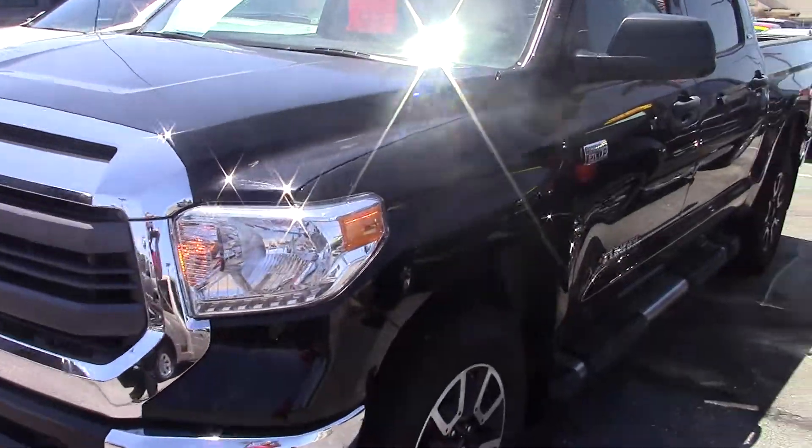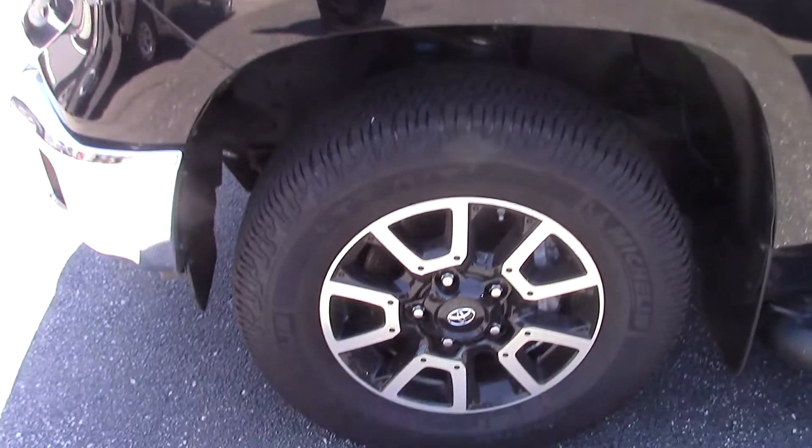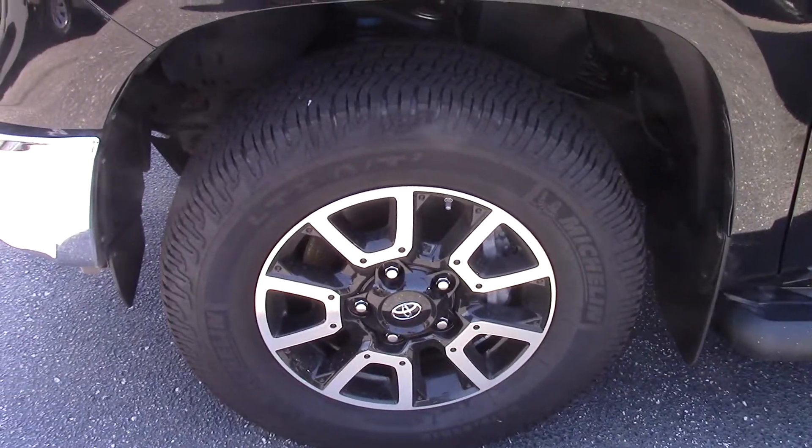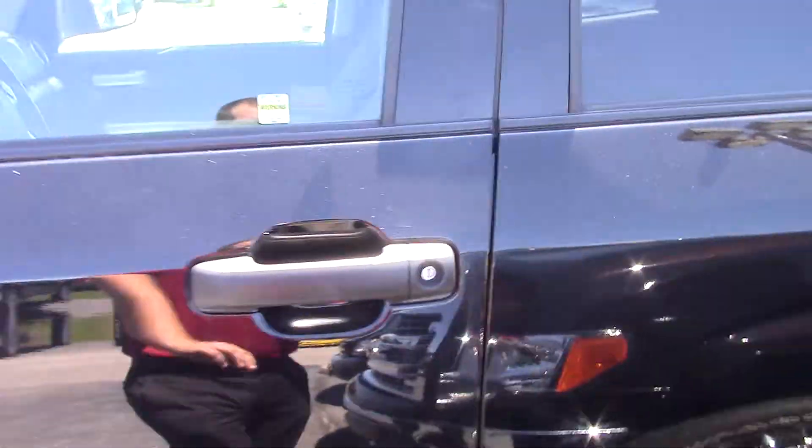This is an extremely nice looking truck. The body looks perfect. You can see the wheels and tires are in perfect condition. It's got the sport wheels.